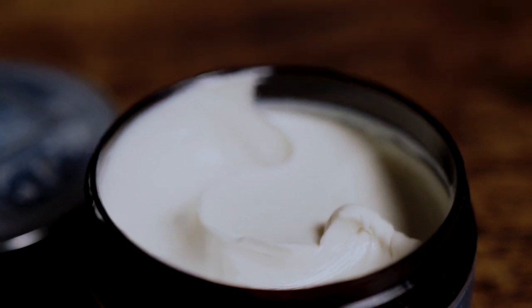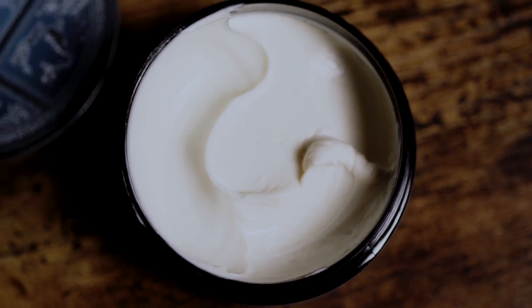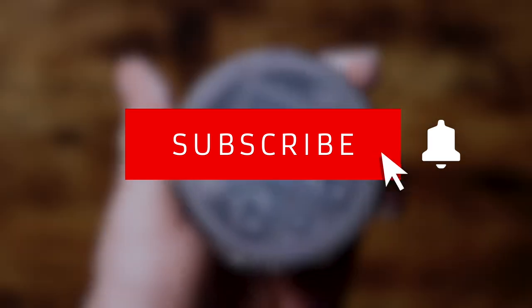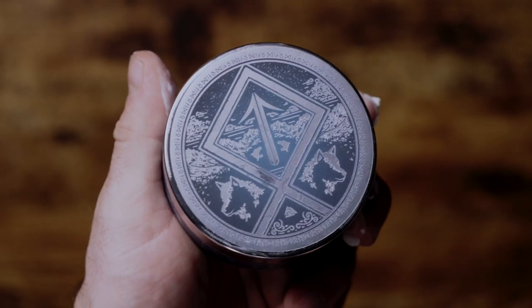That is it for this one — I hope you guys enjoyed this video. Make sure you check out Templeton Tonics using the link below if you're interested, and while you're there, make sure you like this video and subscribe if you haven't already. Take it easy, I'll see you next time.